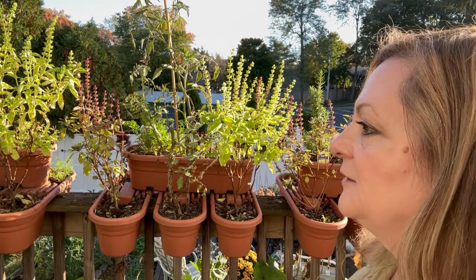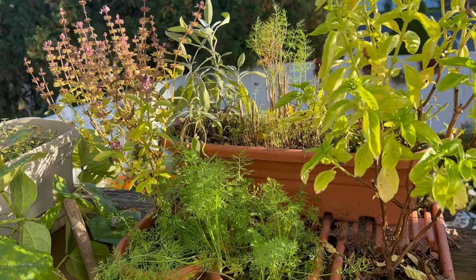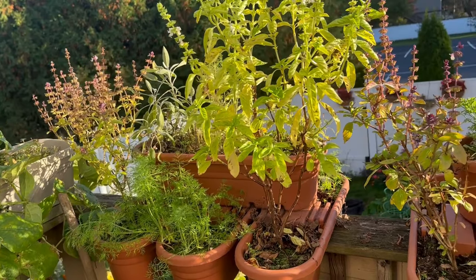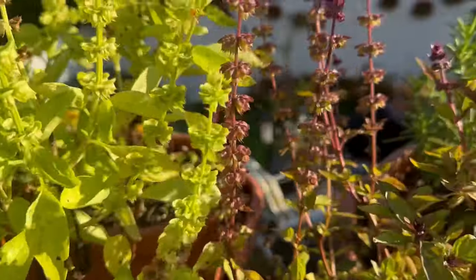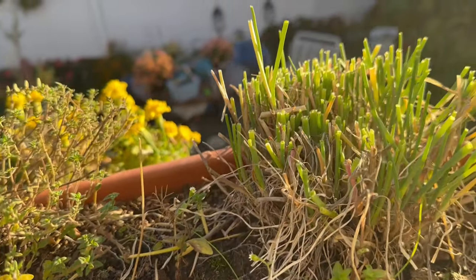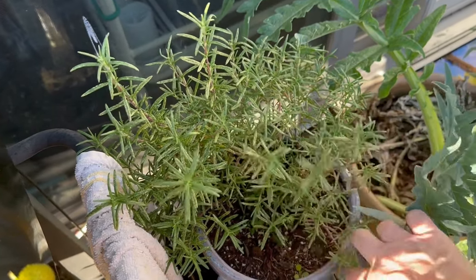Next are my herbs. Because they're pretty much all up here on the deck I'll go over them: I've got catnip, oregano, and thyme over there; I've got sage, dill, lemon balm; this basil I'm just leaving up for the bees right now — those could be pulled anytime. I've got parsley, cilantro, rosemary, more thyme, and chives that I just harvested.